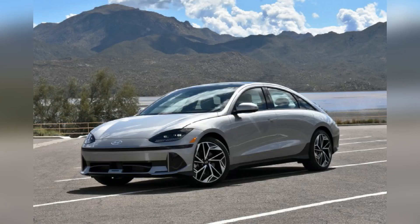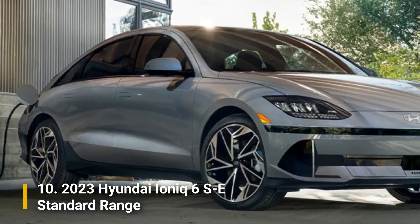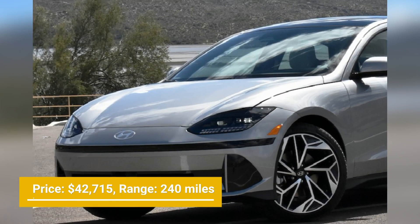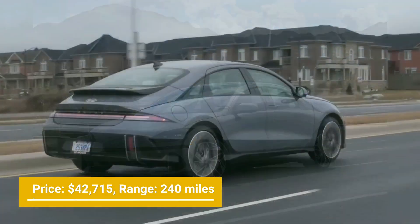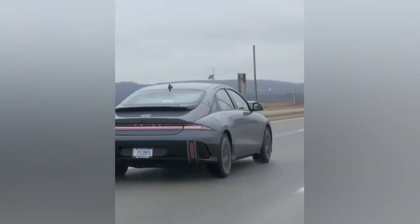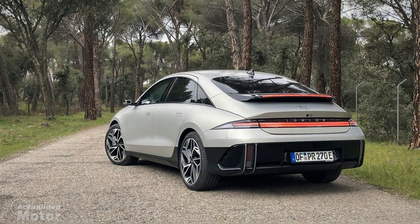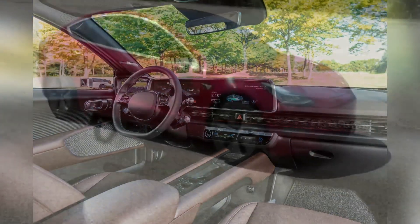Number 10: 2023 Hyundai Ioniq 6 SE Standard Range. The Ioniq 6 is Hyundai's follow-up model to the Ioniq 5. The amazing Ioniq 6 starts at a price tag of $42,715 for the rear-driven standard range model and offers up to 240 miles of range per charge. Owners of this vehicle can go from 10% to around 80% charge at a 350-kilowatt fast-charging DC station in only 18 minutes. The car has also been proven to be very efficient and reliable.